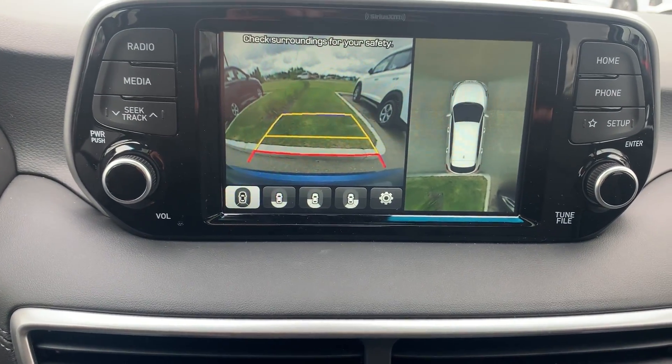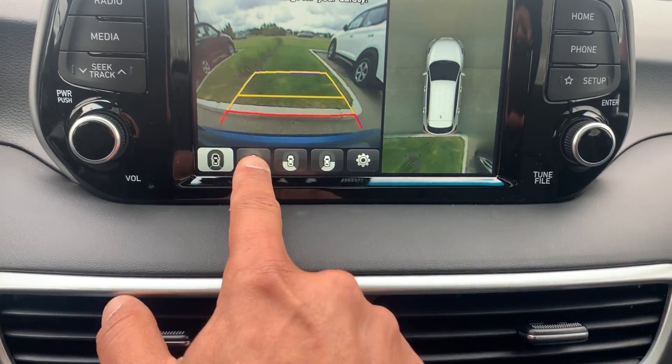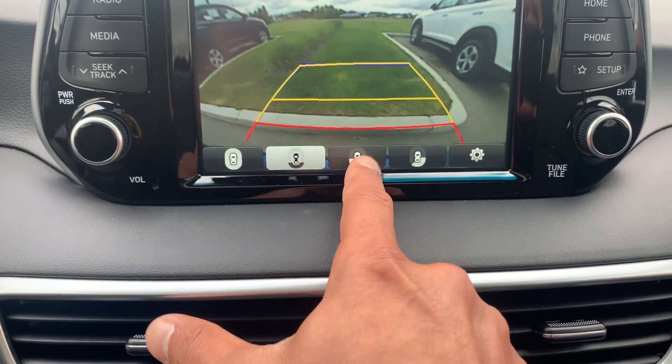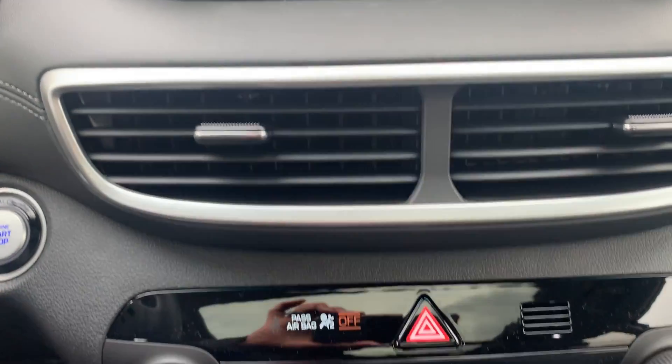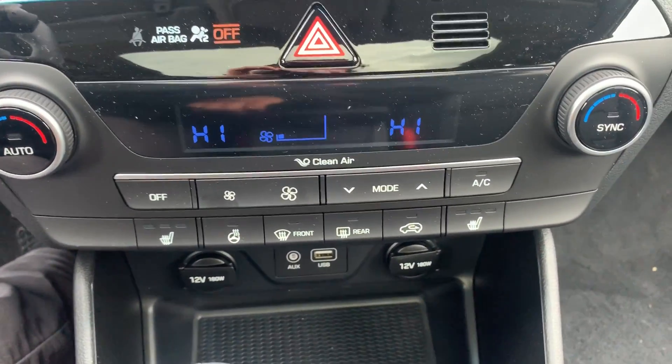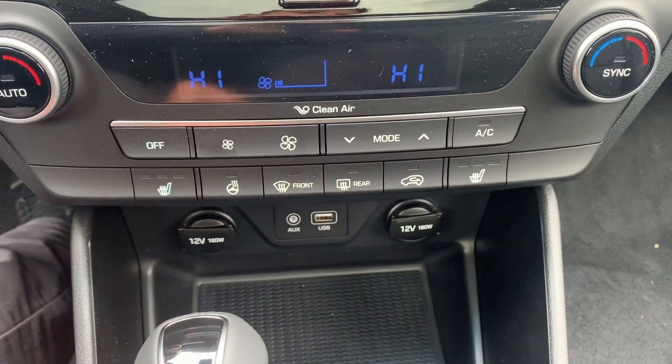It has a high-clarity 360 camera, as you can see over there — super nice — and you can even change the view. Underneath you'll find your climate controls as well, and it's equipped with heated seats on both sides with three levels.